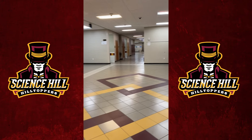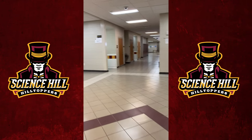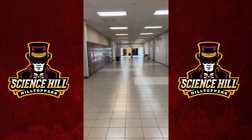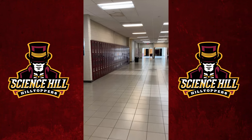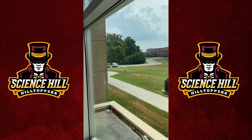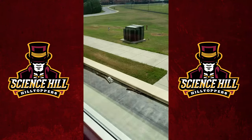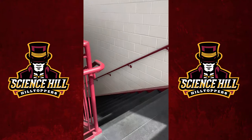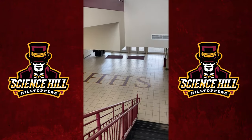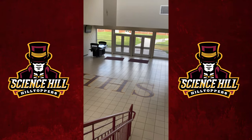Right here we have our foreign language wing. We have Spanish off to the right, and as you turn down this hall that'll include the rest of our languages: German, Latin, and French. This is another way for our freshmen to come in — they can come just a little farther than the first door from freshman drop-off and enter the doors just below us. Down here they also have a food cart where they can pick up some breakfast on days they might not get some at home.